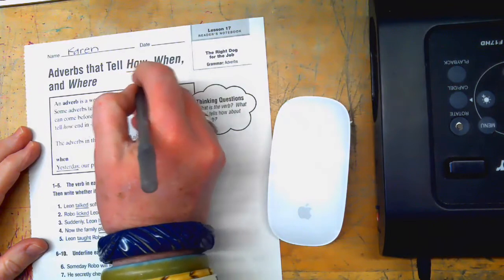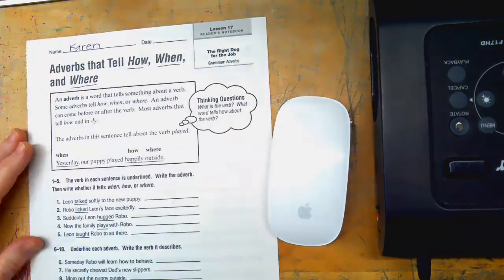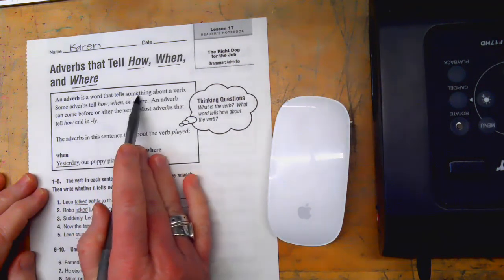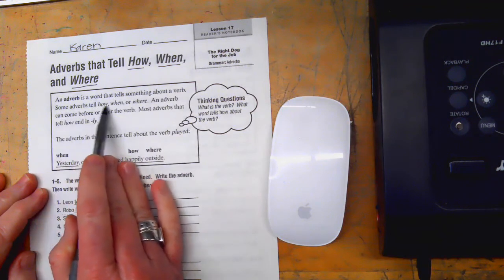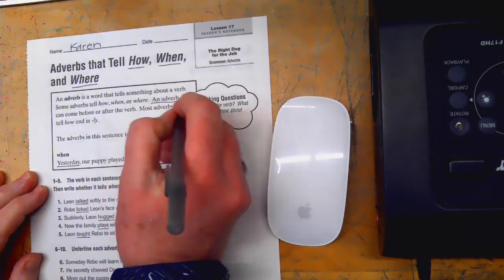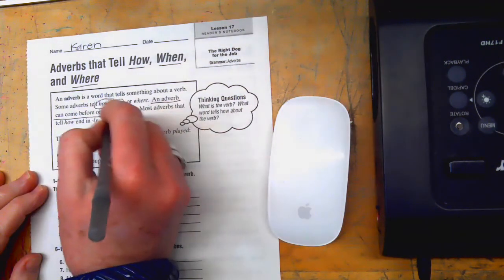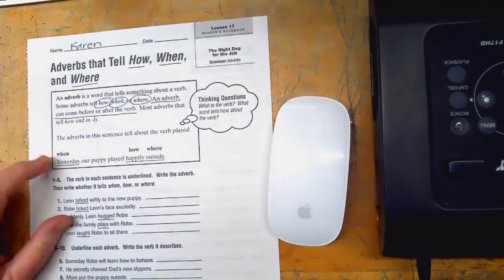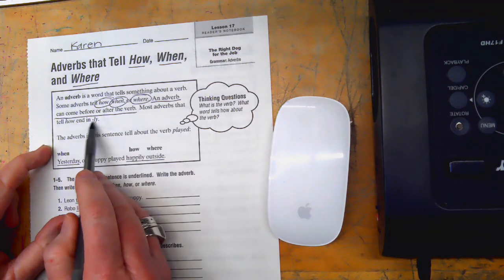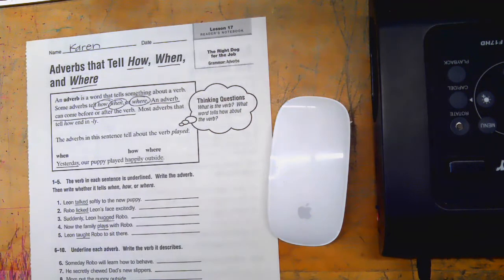It's really important to remember how, when, and where — that's what adverbs tell us. An adverb is a word that tells something about a verb. An adverb can come before or after the verb. Most adverbs that tell how end in -ly, so a word ending in -ly is one clue that you're dealing with an adverb, but adverbs don't always end in -ly.